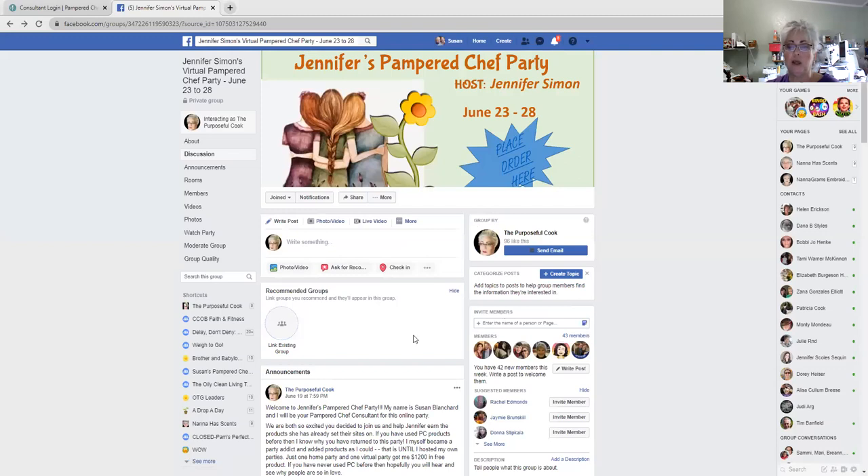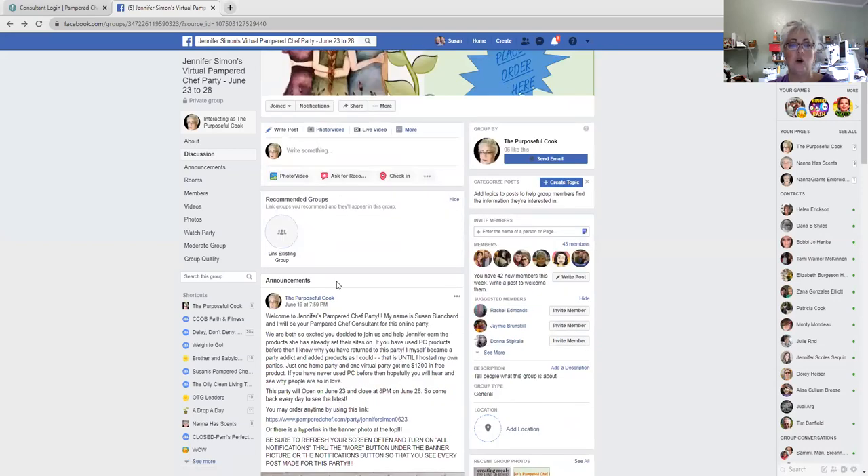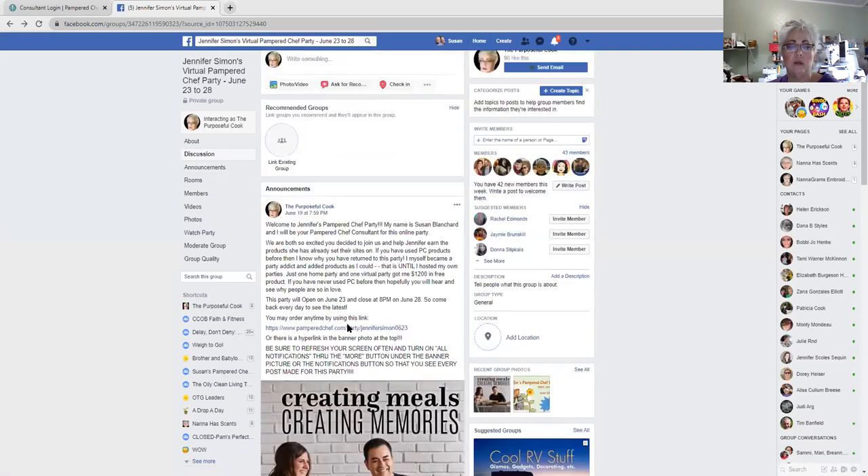I don't think there's any other thing that you need to know, but if you forget, the announcements are pinned to the top of your page and you can come over to announcements and it will be there as well. Now let's say you're doing your party thing and you want to start your order — you can do it early.